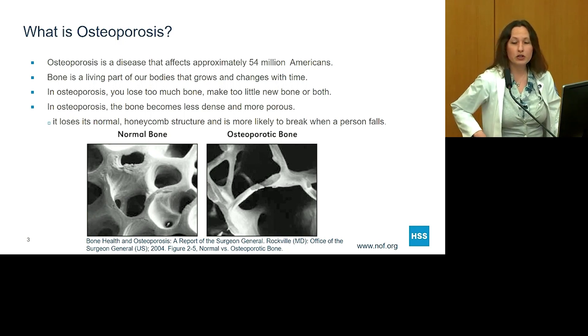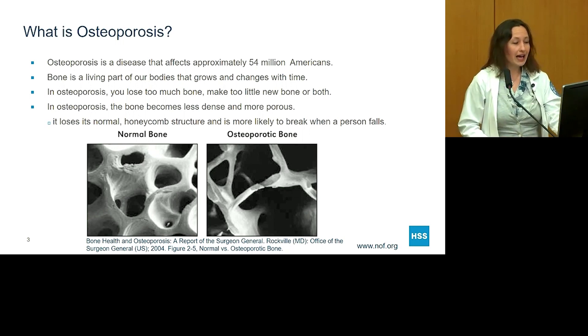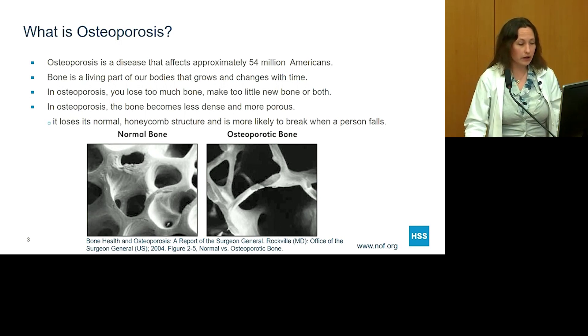In osteoporosis, the bone actually becomes less dense and more porous, and it loses its normal honeycomb appearance. What you can see here on these diagrams is that normal bone looks very nice with a robust honeycomb shape, and on the right you see osteoporotic bone, where it's lost its normal structure. You can imagine that when bone loses its normal structure, if a person falls, their bone is more likely to break.